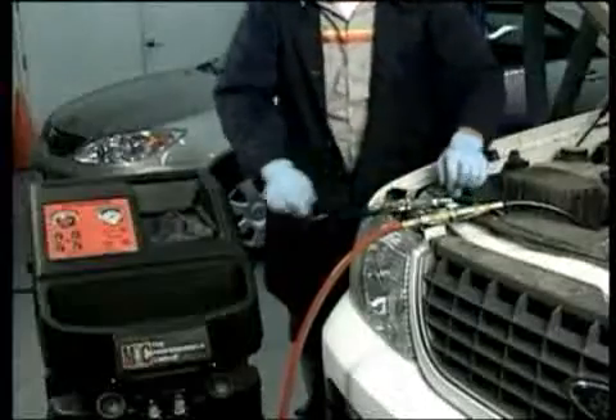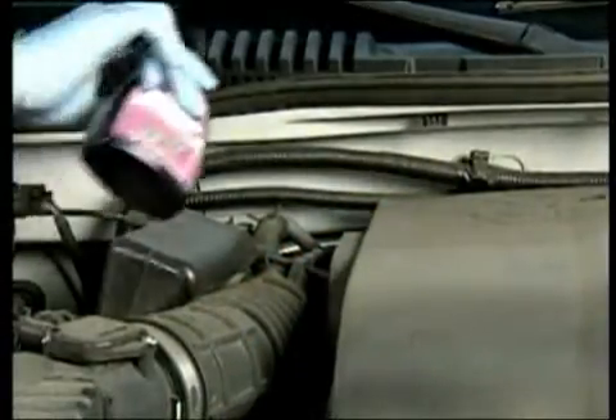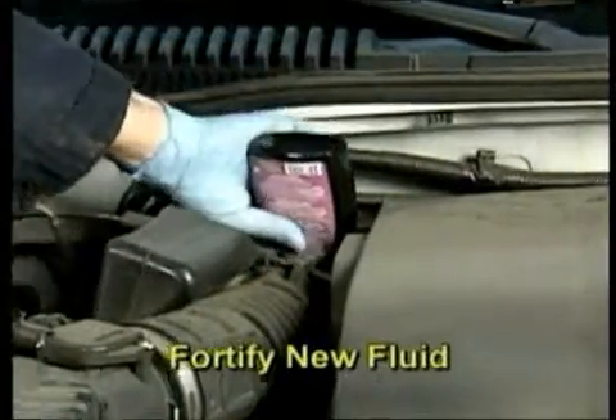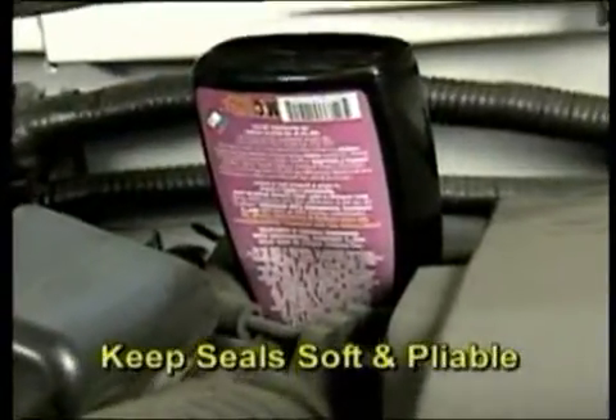The equipment is connected to the car and the flush is started. As the new automatic transmission oil flows into the transmission, the old depleted fluid is removed and collected in the waste container. Automatic transmission fluid supplement is added to help fortify the new fluid to resist oxidation breakdown and keep seals soft and pliable.